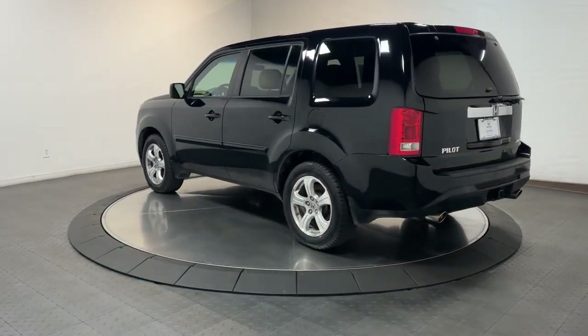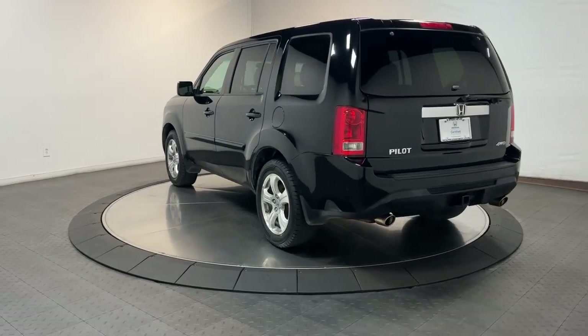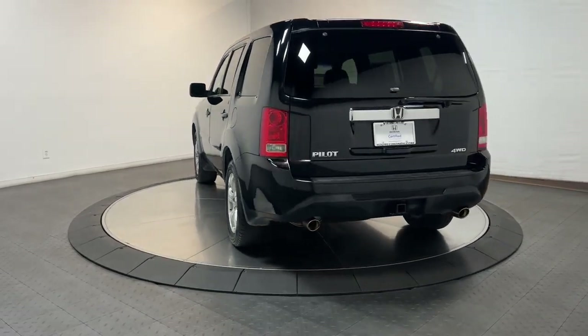The latest in safety and connectivity technology, powerful performance, all-wheel drive, and ample cargo space.